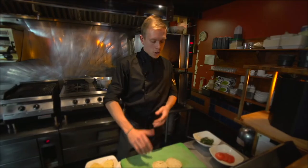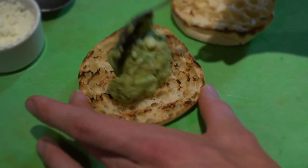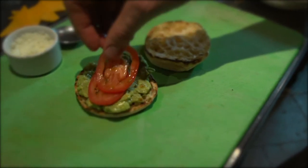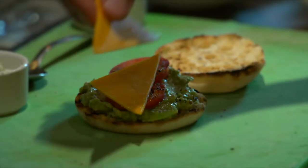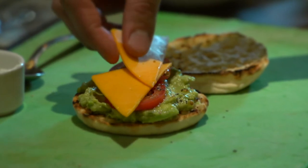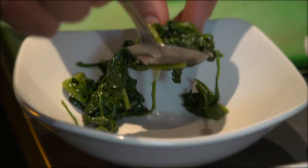For the first half of the benny we're going to build the avocado, followed by two to three slices of sliced roma tomato. On top of the avocado benny with the tomatoes goes cheddar cheese, and then on the other half we're going to do the spinach and goat's cheese.